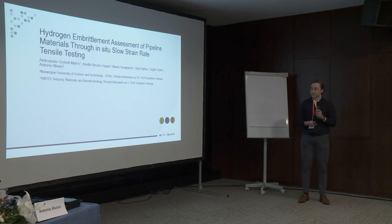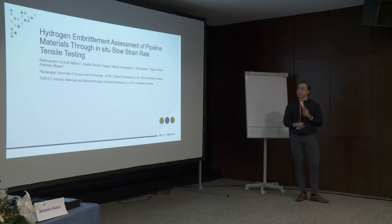My name is Alexander Ommolt-Myre, and I'm a PhD candidate at the Department of Mechanical and Industrial Engineering at NTNU in Norway. I will be talking about hydrogen embrittlement assessment of pipeline materials through in-situ slow strain rate tensile testing.